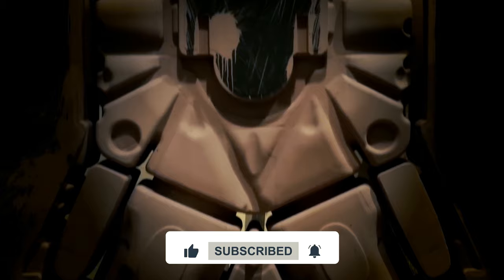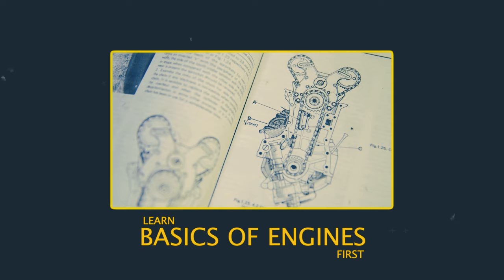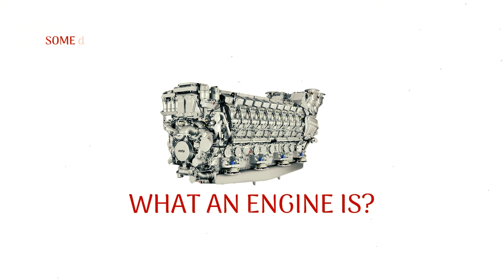As much as we want you to learn about how an engine is built right away, it's important that you learn about the basics first. In the first part of the video, we'll talk about what an engine is, some of its parts, and the general process of building one.